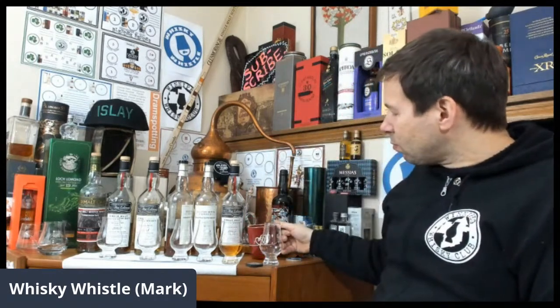Tomorrow night I am going to be conducting another Winnipeg Whiskey Club event — a whiskey, cognac, and chocolate pairing. We're having Suntory Hibiki Harmony with a milk chocolate and pistachio chocolate, then a cognac called Tessaron Lot 76 paired with a salted caramel bonbon.